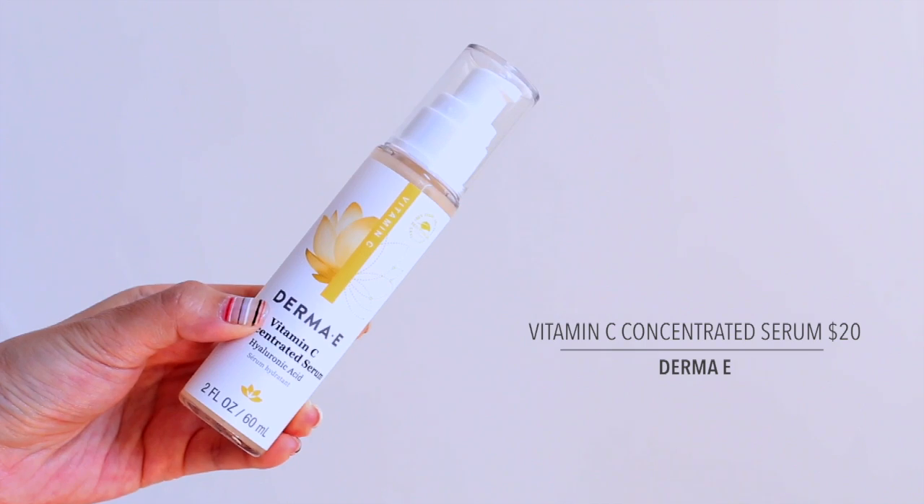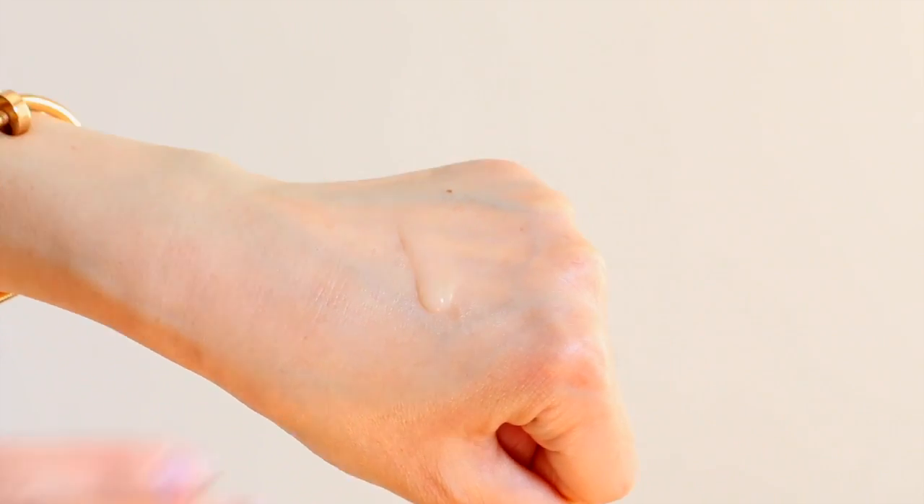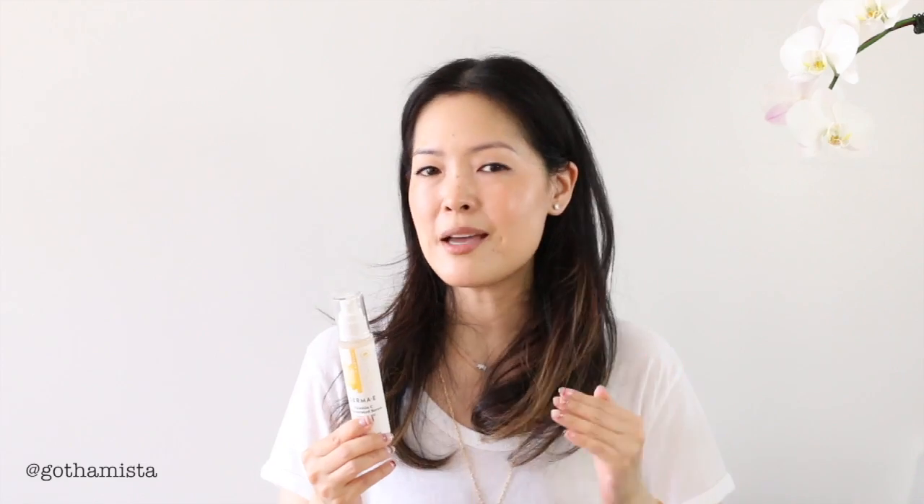Derma E's Vitamin C Concentrated Serum was a really lovely surprise. It's absolutely gorgeously hydrating — quite emulsive actually. This is something I would apply during my normal serum phase, after hydrating toner. It's really soothing on the skin, gives it that nice plumpness without the stickiness. It's also got a whole bunch of supporting natural antioxidants such as green tea, vitamin E, and vitamin A in the form of rosehip oil. For hydration, it's the aloe, vitamin B5, and sodium hyaluronate. It's got a good amount of sodium ascorbyl phosphate — I don't know the exact percentage, but it is pretty high up on the ingredient list. It's also got a very slight and very natural scent, which is pleasant.